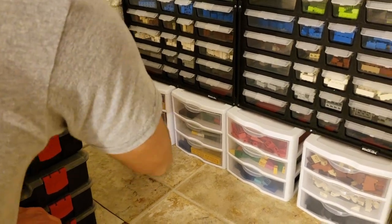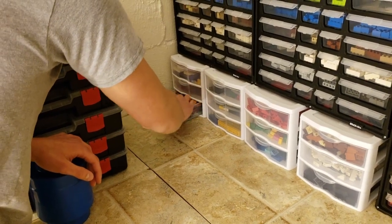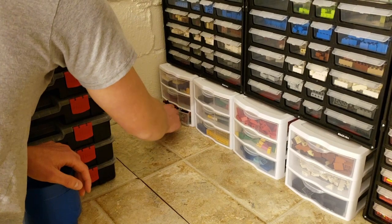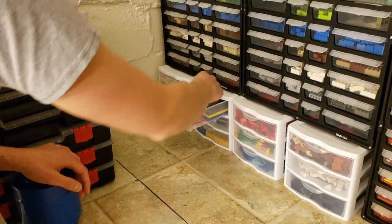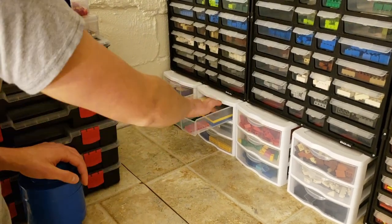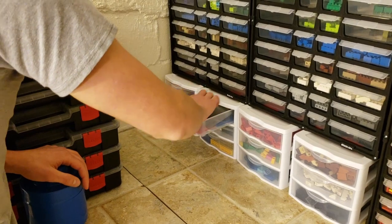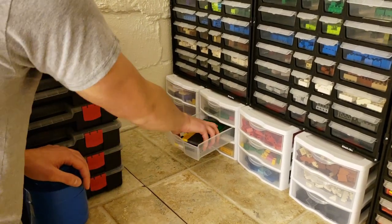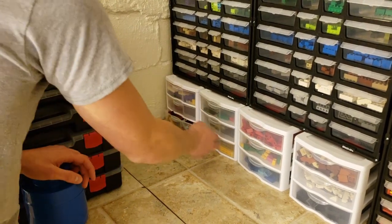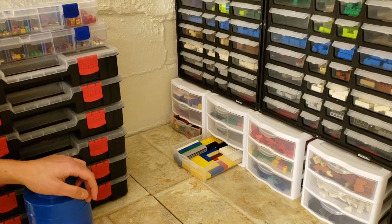We have arches, which is also crammed packed — just a bunch of different types of arches: half arches, full arches, small, big, large. Next we have anything bigger than up there — these are one-by-eights I think, just a ton of them. And we have even longer ones, up to twelve I believe. Here we have bigger bricks and it looks pretty separated.